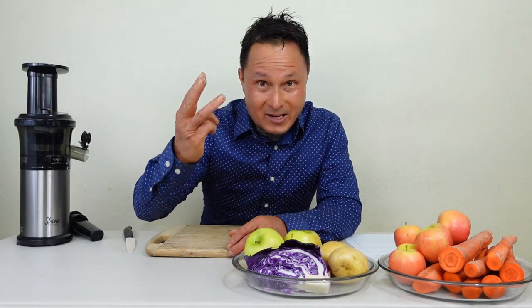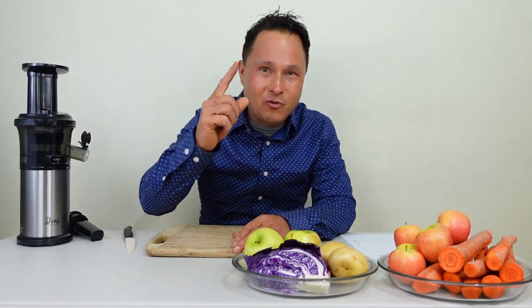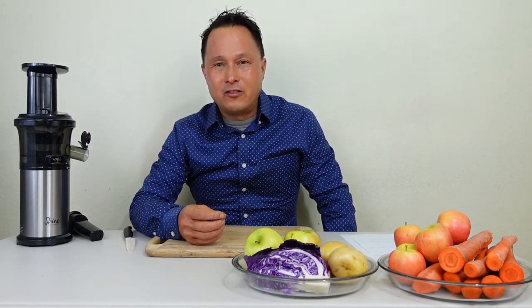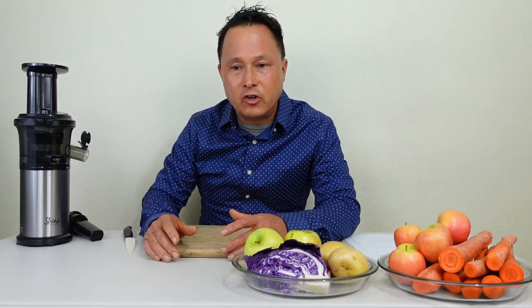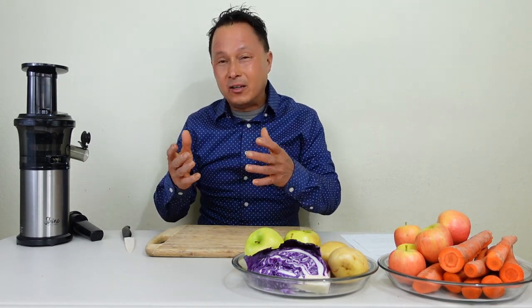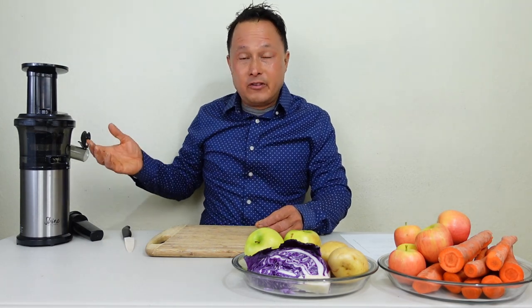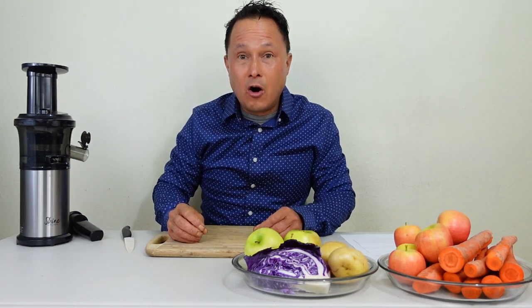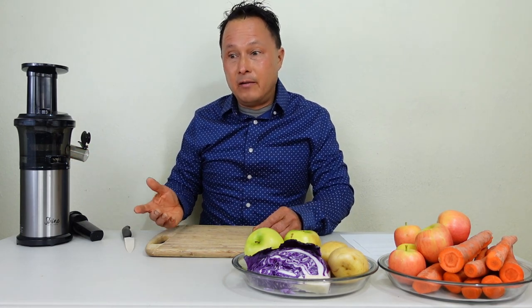In this episode, we have three customer complaints. First, a customer wrote in saying the juicer is so difficult to take apart when you're done juicing — she couldn't take it apart. If you don't use a juicer properly and try to cram things in too fast, it's going to block up. Any vertical juicer will be difficult to take apart if you're shoving things in too fast and not letting the pulp flow out properly.